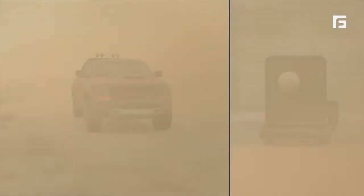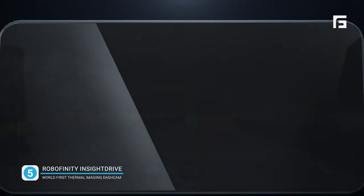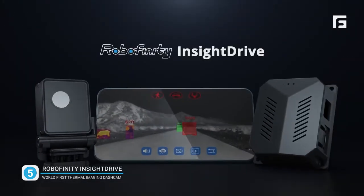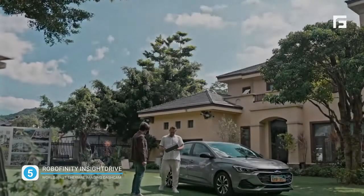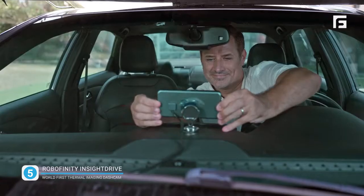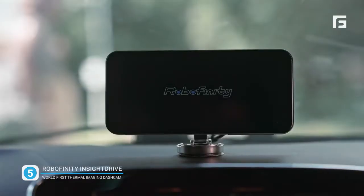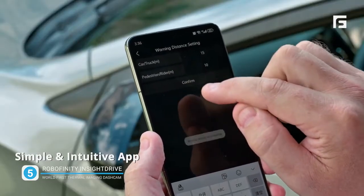Number five. Facing unpredictable driving conditions, introducing RoboFinity Insight Drive — the first AI-powered thermal imaging dash cam. A five-minute setup, no extra tools or costs. Control key features with a tap on your phone.